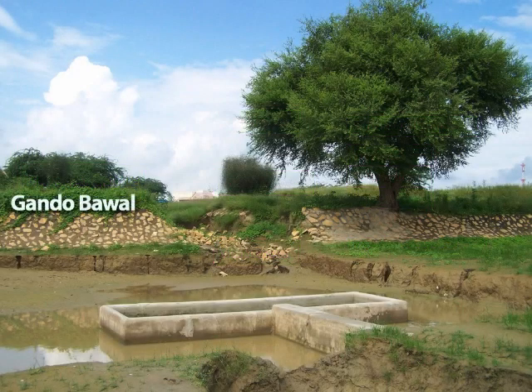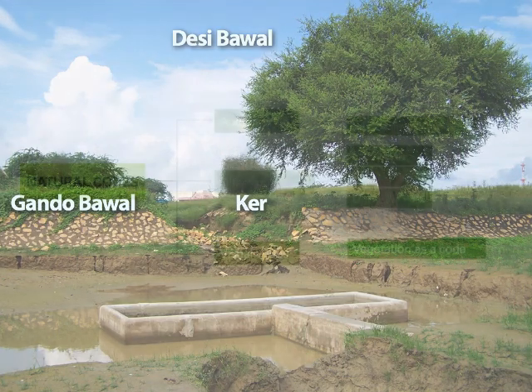This is Gando Bawal, i.e. Prosopis Juliflora. This is Desi Bawal, i.e. the native species of Babool. And this is a medicinal plant. Banni being a mudflat, you can see all the way up to the horizon. Suppose you get lost in the desert — you just have to find your way to the nearest thicket of Desi Bawal trees to find yourself at a village.